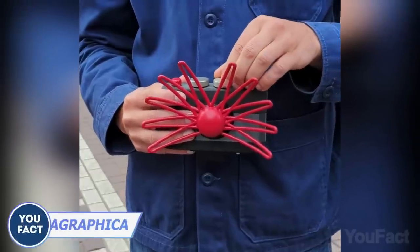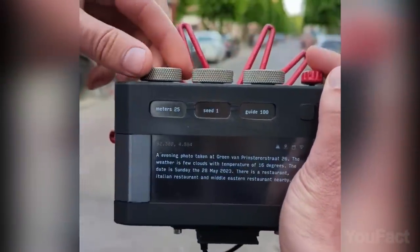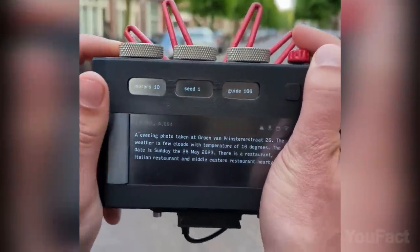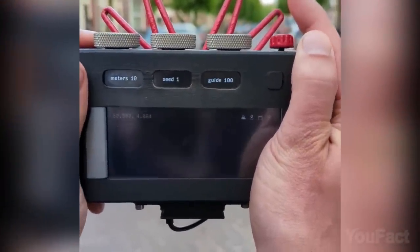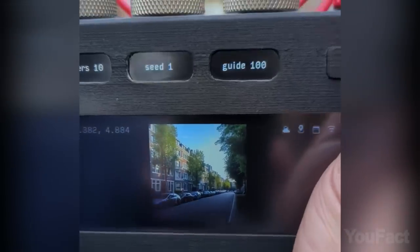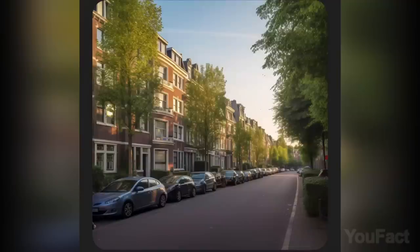This unique cam is called Paragraphica, and it utilizes AI and location data to create distinctive photos. Based on where you're at, it's equipped with three dials to adjust the final image, incorporating details such as your address, the weather, and the time. The result? Not only a picture, but a snapshot that captures the vibe of your location in a fascinating way.